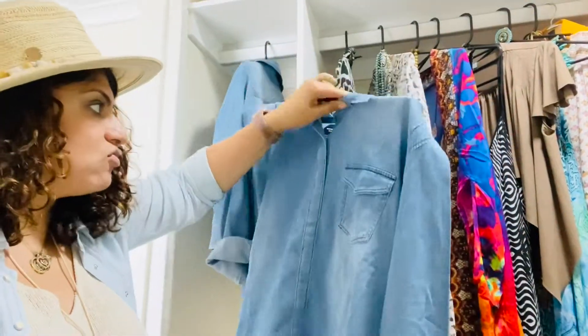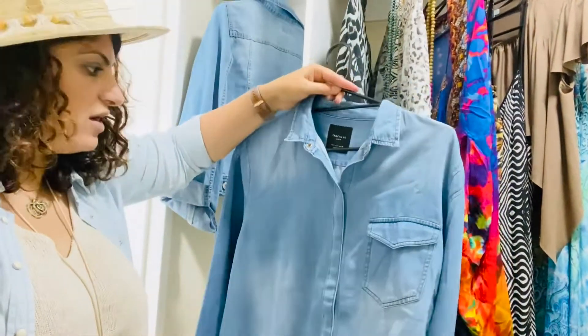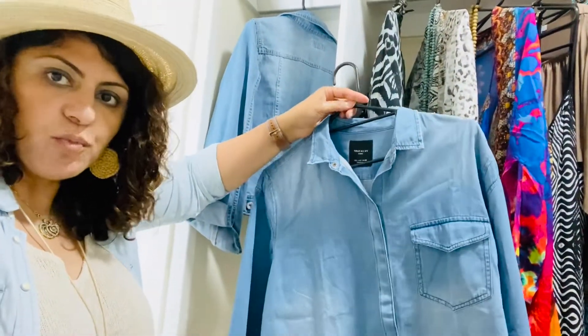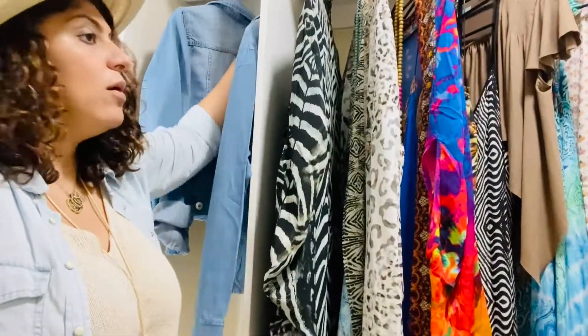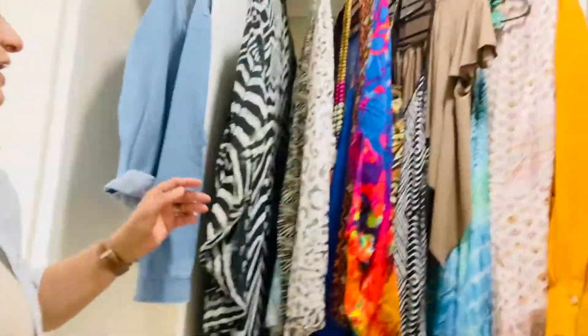Just a simple denim shirt — I believe this one is a Zara shirt. It's quite funky because it's got one pocket, but you can always go with a classic style with two pockets. The idea is you roll the sleeves and wear it on top of anything for a relaxed look, like what I'm wearing here. This is also denim but in a lighter shade, and you'd put it on as an extra layer to break up an outfit, especially if it's one monotone color.